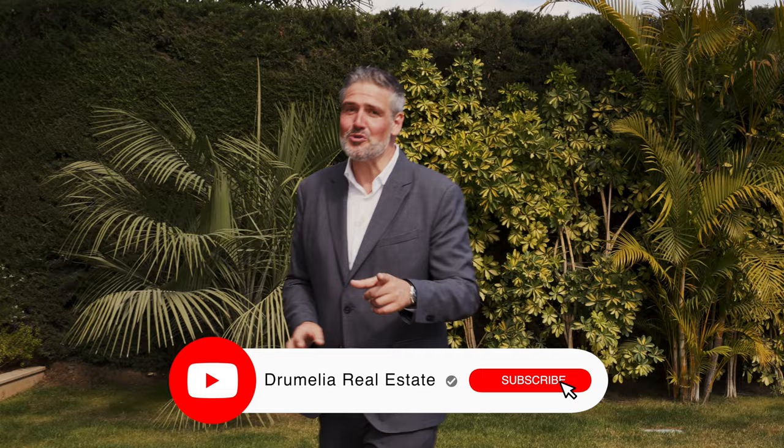Thank you very much, I hope you enjoyed this property tour. Make sure to watch my first property tour with Drumelia Real Estate, which we uploaded two weeks ago about the Palo Alto project. And remember, if you have any questions about this property or any property in the Marbella area, make sure to contact us — we will be delighted to offer you all the information you may need.